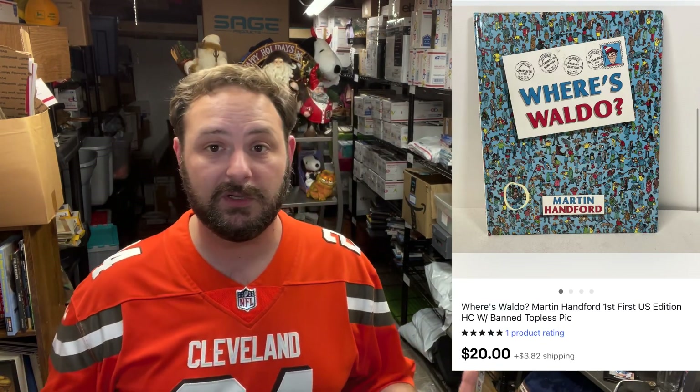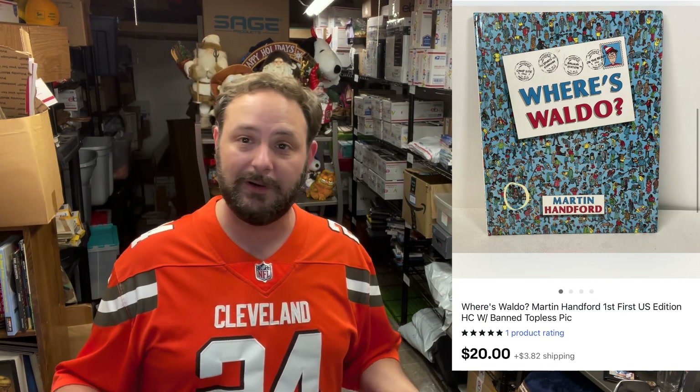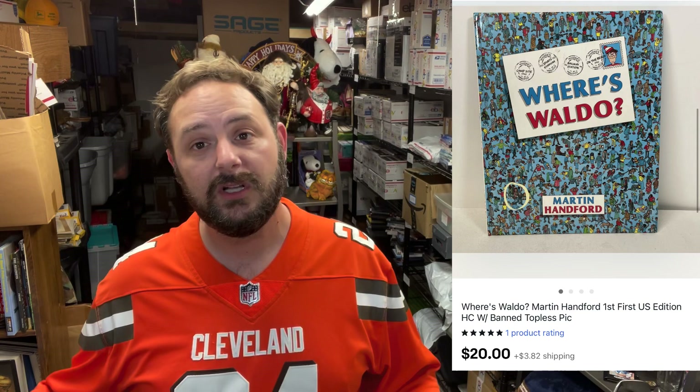This is kind of a cool funky item — I found this book. It was Where's Waldo. Nothing special, right? It's just a Where's Waldo. But I was looking up the sold comps, seeing if it was worthwhile. There was one that sold pretty well for like 20 bucks, and it had a variation where there was a topless woman in it — they left that in or snuck it in. I looked through mine and mine had a topless lady. So I got it for a buck at Goodwill and sold it for $20 plus shipping.